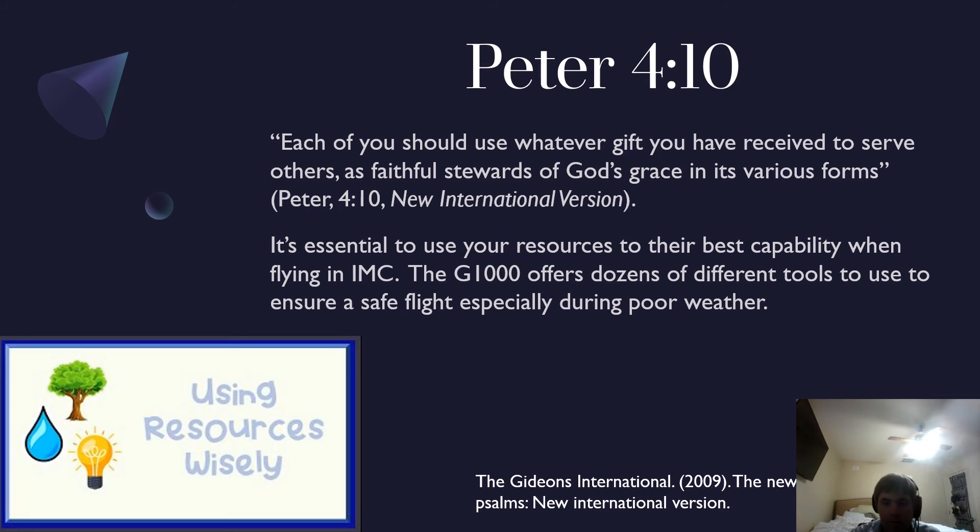A Bible verse I thought was related to this is 1 Peter 4:10: 'Each of you should use whatever gift you have received to serve others, as faithful stewards of God's grace in its various forms.' This is just stating that it's essential to use your resources wisely. The G1000 has tons of different resources, especially when flying in IMC — you really want to utilize those.